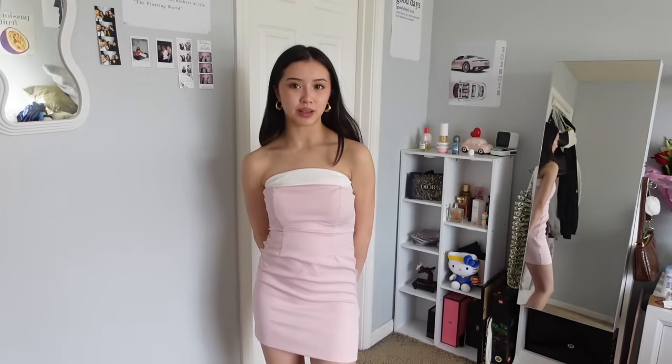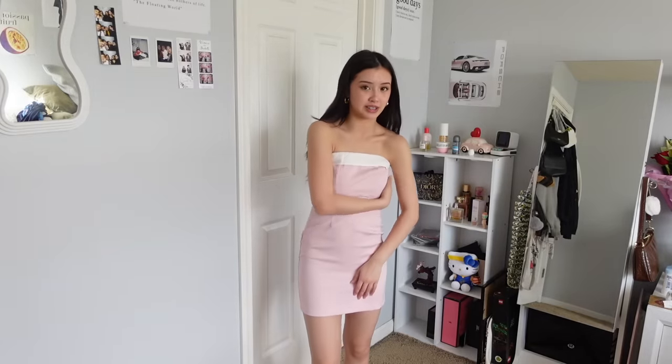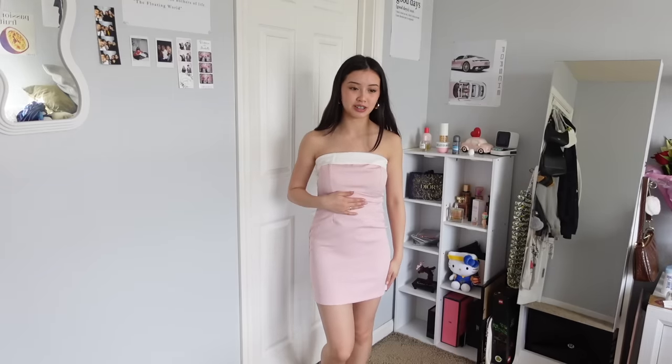This is one of the dresses — it's a pink and white cute little mini dress. I love pink and white clearly! I love the top on this; it's like the perfect little spring dress. It's a tube-top style dress.